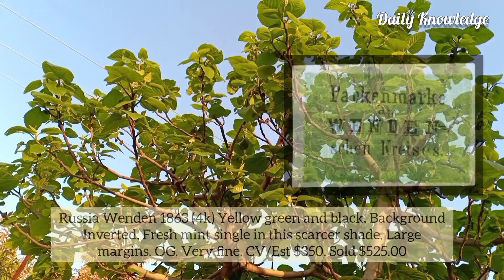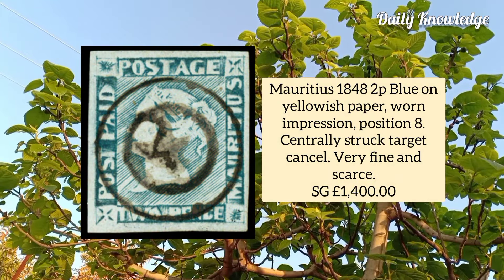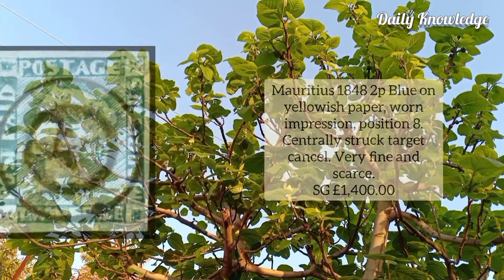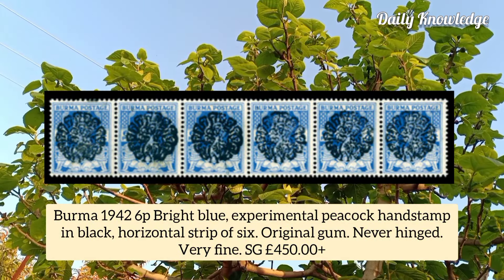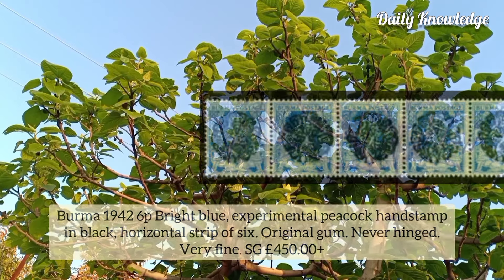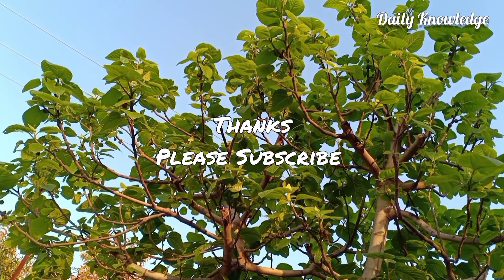Mauritius 1848, 2p blue on yellowish paper, worn impression, position 8, centrally struck target cancel, fine and scarce. Burma 1942, 6p bright blue experimental peacock hand stamp in black, a horizontal strip of six with original gum.